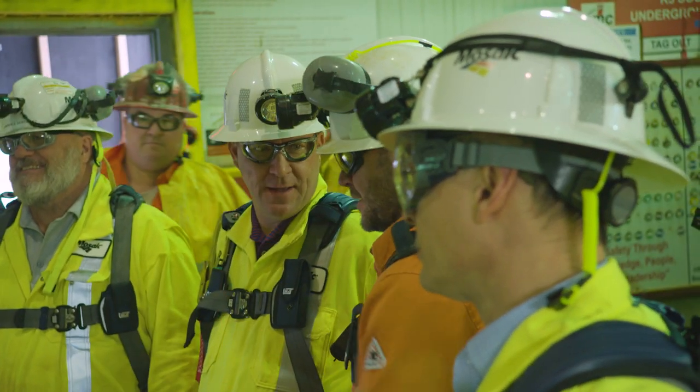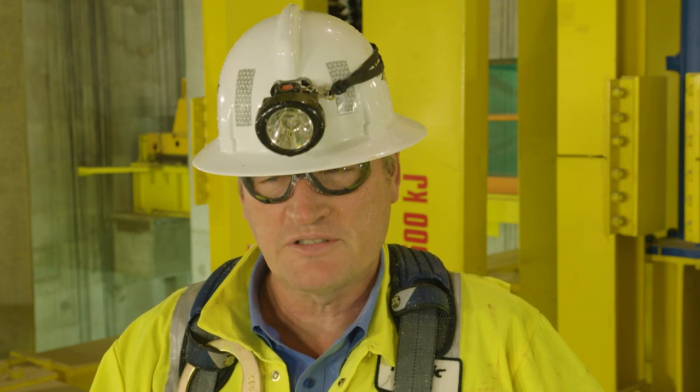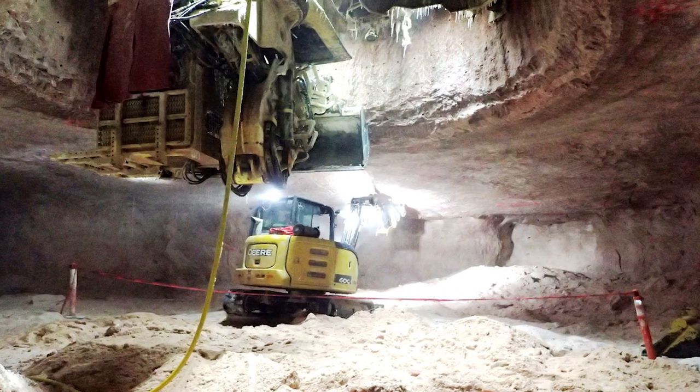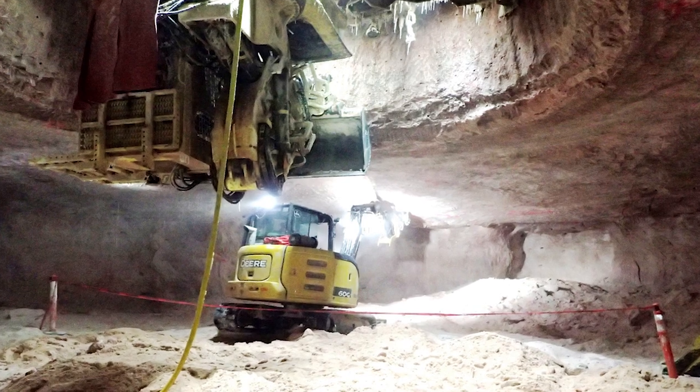We have one of the lowest cost mines in the world, and for Mosaic it really represents a step in our strategy to take us to the next generation. Next, progress will move from vertical shaft sinking to horizontal mine development.